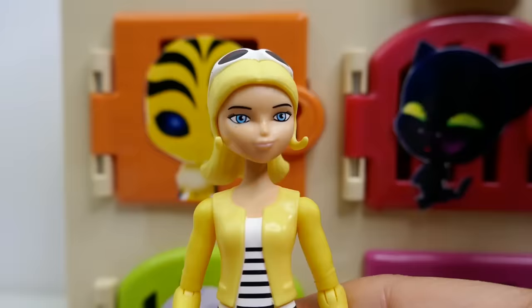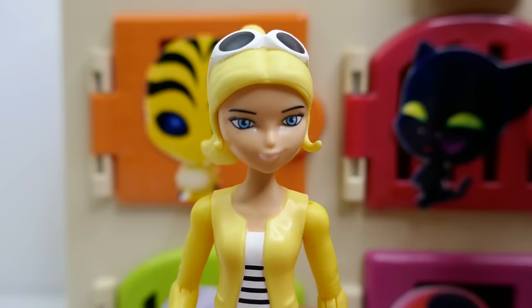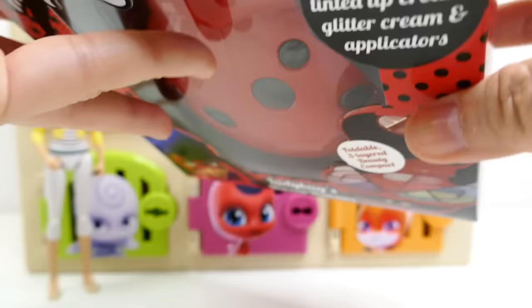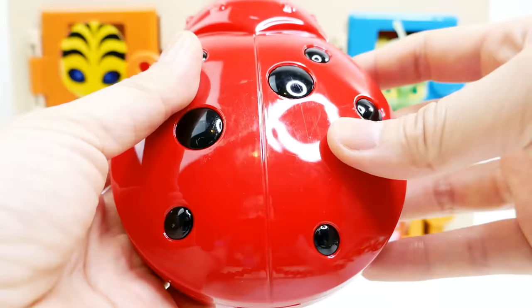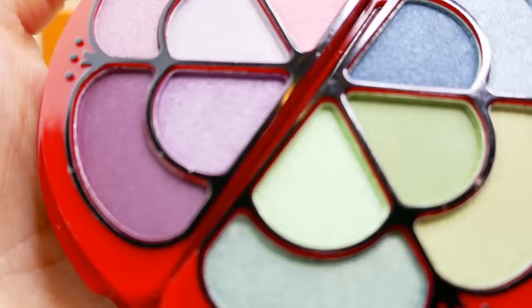Let's see what's behind this door — we have Chloe! Chloe is wearing her sunglasses on top of her head and her regular outfit: a yellow jacket over a white shirt with black stripes. It seems like Chloe left us a surprise — it's Ladybug's makeup treasure, a little makeup kit. Let's open it up and see what's inside. It's shaped like a little ladybug — not the yo-yo I thought it would be, but a little ladybug. Here's a little latch — let's open it up.